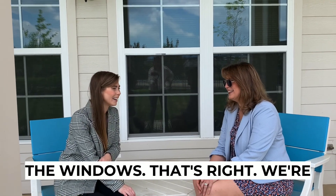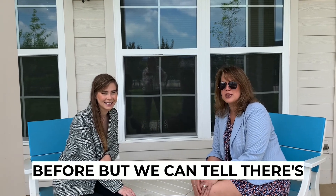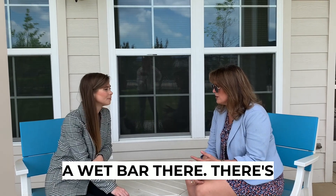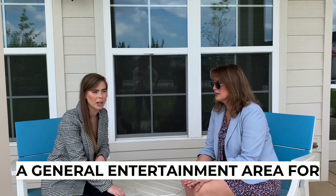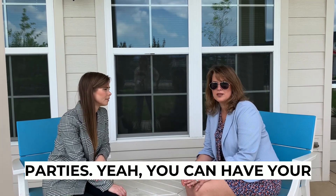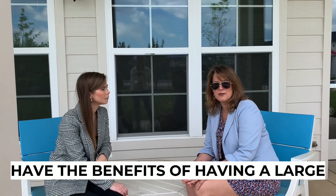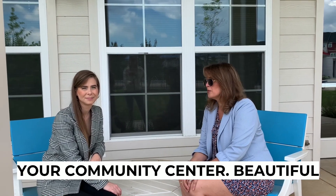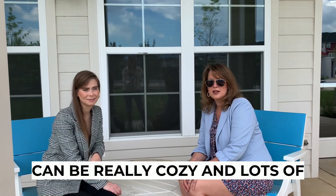Looking in the window — we're peeping Toms in the windows! But we can tell, and we've been in it before, there's a wet bar there, there's a fitness room, and there's a general entertainment area for parties. You can have your own party there, so you might have a townhome but you can have the benefits of having a large living room in your community center. Beautiful stone fireplace in there, so it can be really cozy and lots of fun.